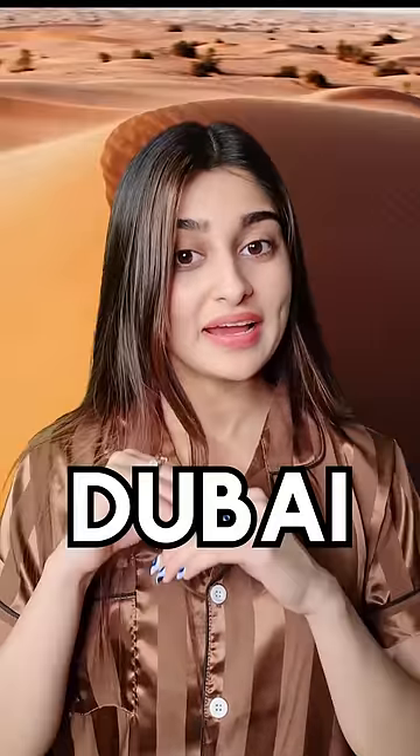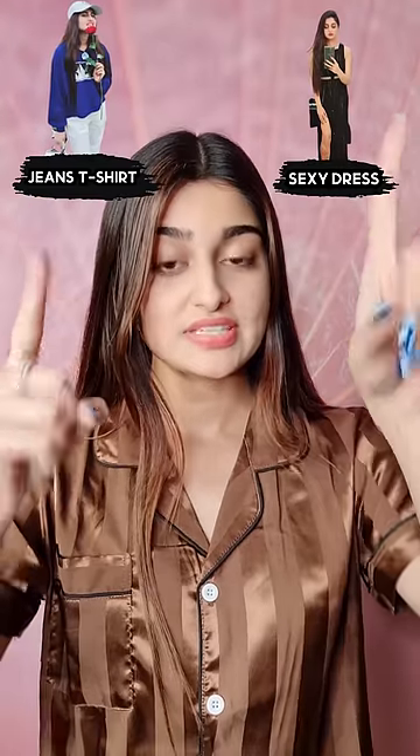Hey beautiful! In this video, we are ready for Dubai Desert Safari. First of all, jeans t-shirt or sexy dress? Habibi, it's Dubai, then sexy dress.